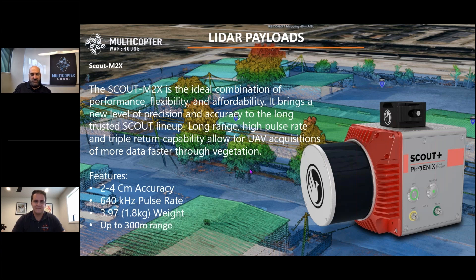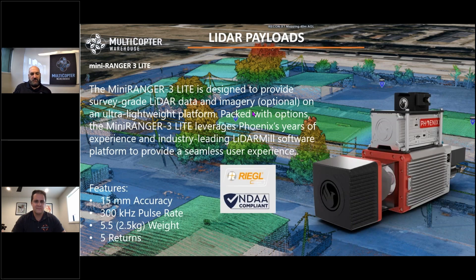The last LiDAR option is the Mini Ranger 3, the biggest LiDAR that fits comfortably onto the IF800, delivering around 35 minutes of flight time. You're looking at 15-millimeter accuracy — this is survey-grade, engineering-level LiDAR. It's a Riegl-based sensor laser, so if you have NDAA-compliant American-made or Austrian-made requirements, you'll pay for it with the Mini Ranger, but it delivers an incredible amount of capability and precision. Riegl is really the gold standard for the industry with LiDAR, and everyone knows the quality you get from a Riegl system.